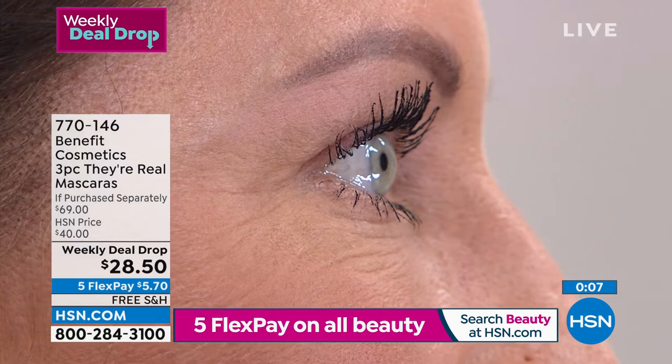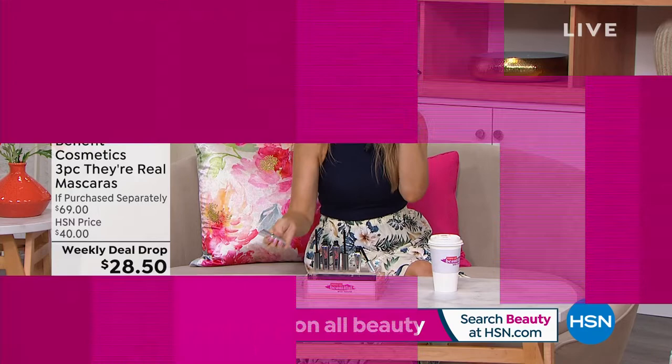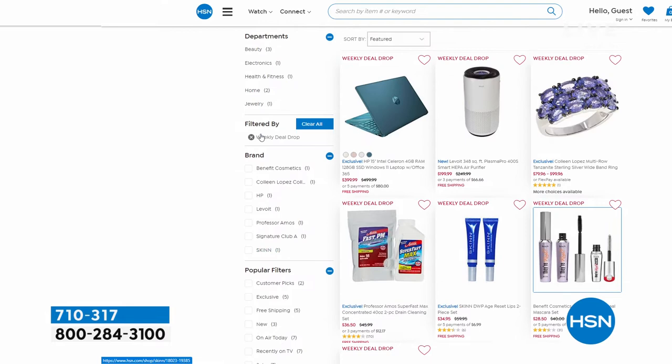$5.70 gets it home. I appreciate you — I know I can stock up on my mascara and I'm good to go for a year. A lot of us are wearing masks again, so your eyes are being shown — it's a great time and a great opportunity. It's what we call a weekly deal drop — we drop seven brand new deals on Monday and they last seven days. So you've got to act quickly. Benefit is one of those limited time, limited opportunity deals.